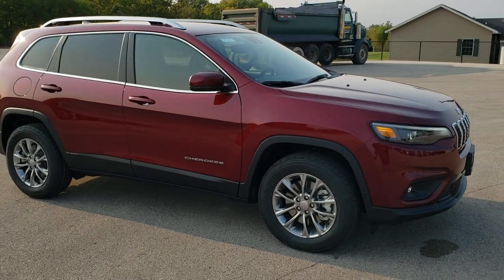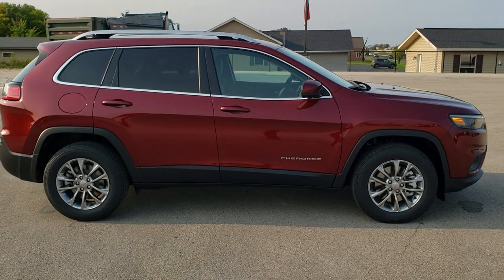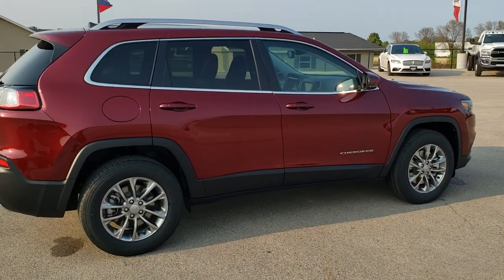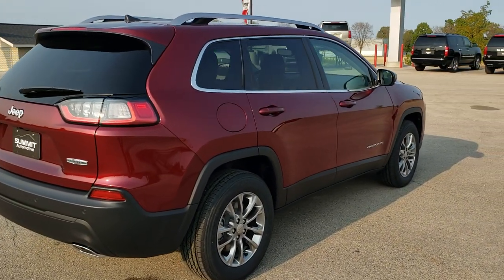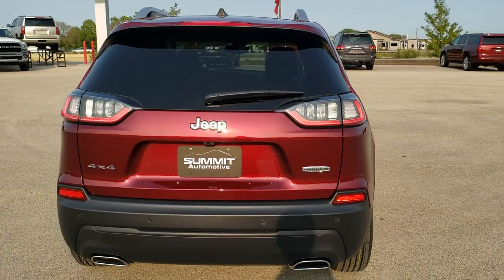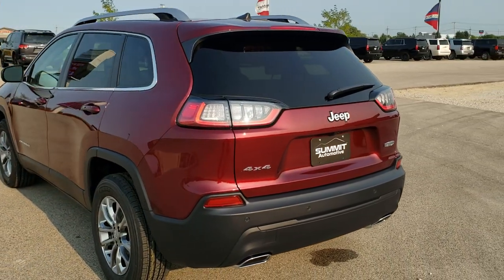This is a new package for 2021. This particular one comes with the 3.2-liter V6 Pentastar motor, which pumps out 271 horsepower, has start-stop capabilities. It's going to get you 27 miles per gallon on the highway, 19 city for an average of 22 miles per gallon. Red velvet pearl coat is the color. This is a four-wheel drive.